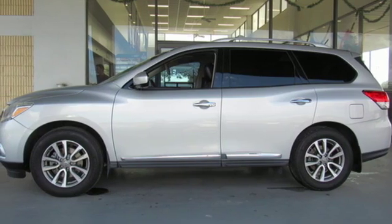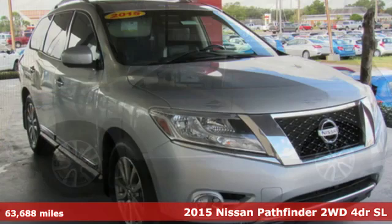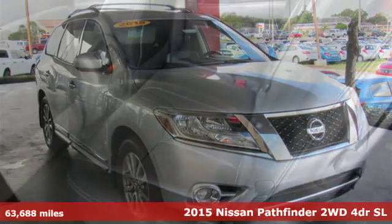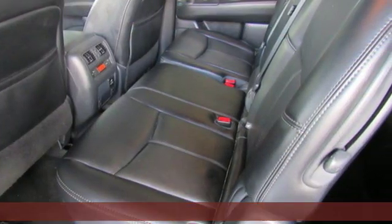Here's a 2015 Nissan Pathfinder. Nissan, built for the human race. A great vehicle is comprised of great features like these.